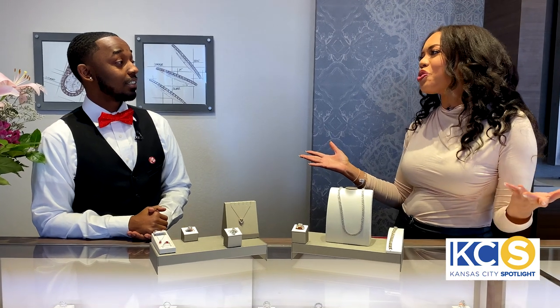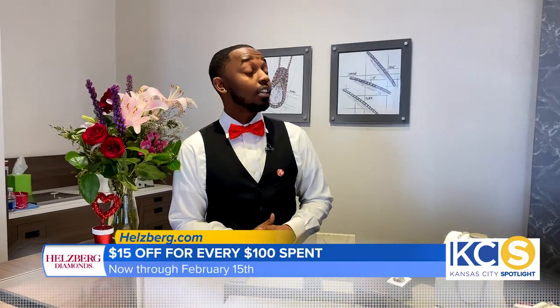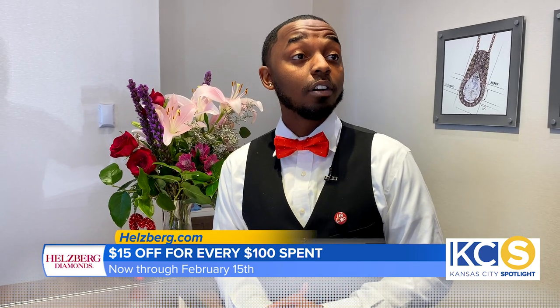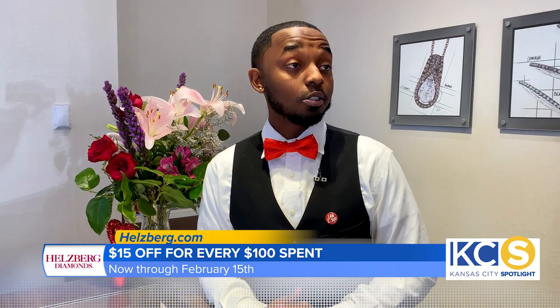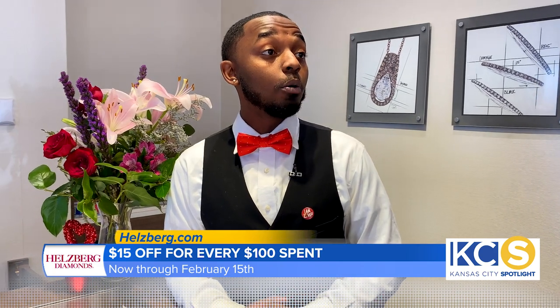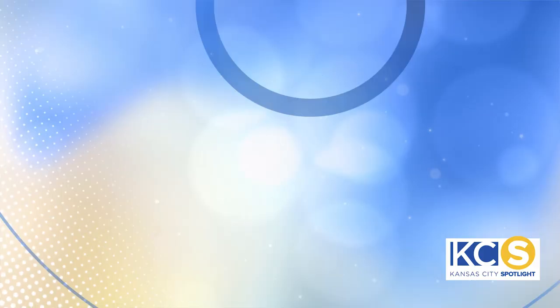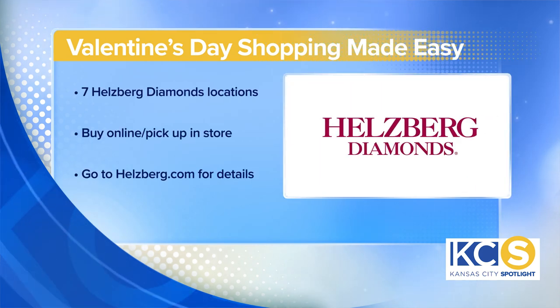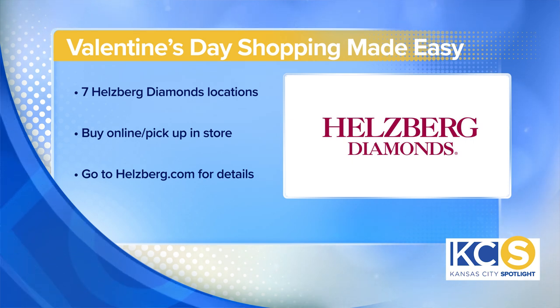Are there any other special deals for Valentine's Day? Absolutely. We're running $15 off every $100 spent. We've also made incredible improvements to our website, making it easier and more convenient for you to order at home and come in for curbside pickup — that way you get that associate expertise you're looking for. If people want to learn more about Hellsberg and any of these deals, just come see us at the Lee's Summit store or go to hellsberg.com.